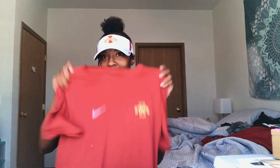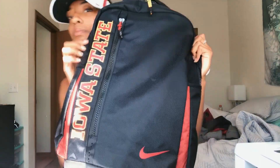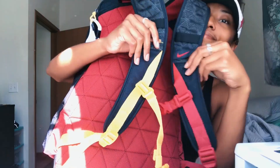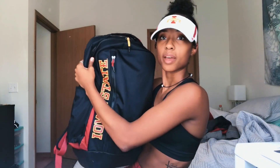Last but not least, it's a red shirt like the ones I like. So I'm pretty happy. I completely forgot to include the backpack — this is the backpack, Iowa State. I like the yellow and the red. It's the same backpack we got last year, but that's okay. As you can tell, I've already used it, which is why I forgot to show it.